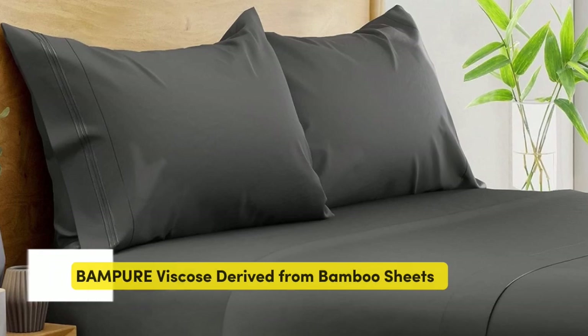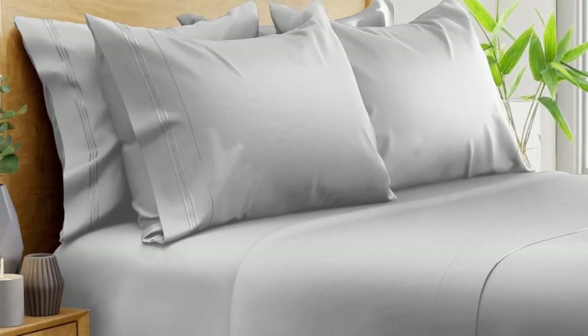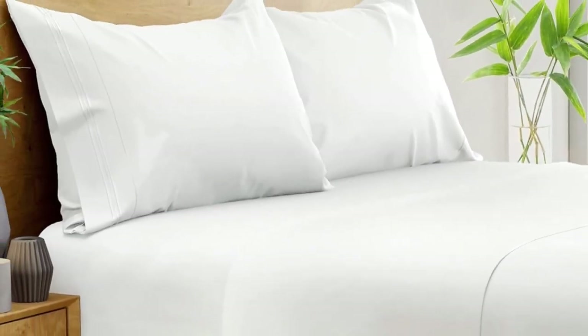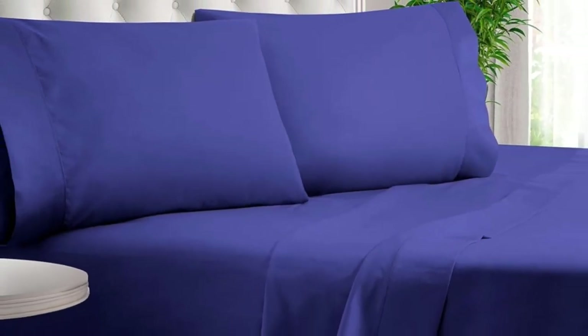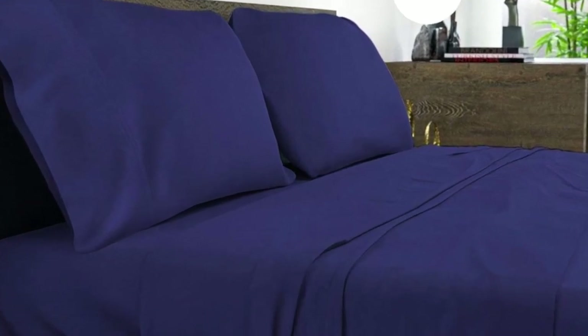Number 1. What we like: suitable for year-round use, soft silky texture, corner straps keep fitted sheet secure. What we don't like: might be too cool for cold sleepers. Of all the sheets we've tested, our favorite option for wrinkle-free sheets with a smooth finish are Bampure 100% organic bamboo sheets. These bamboo-derived sheets stood out for being well-made, exceptionally soft, and lightweight enough to keep hot sleepers comfortable year-round. The fibers used in these sheets are what make them so exceptionally soft.